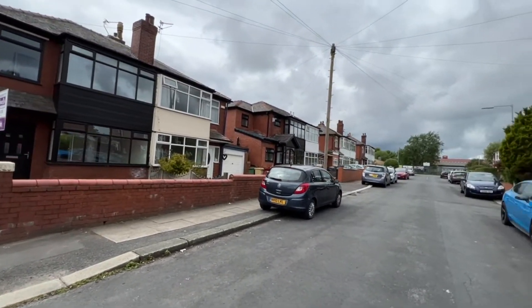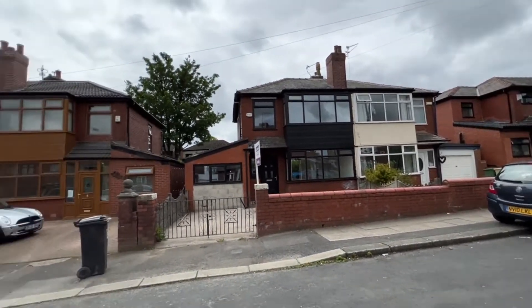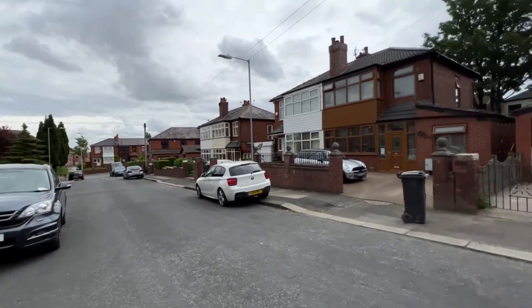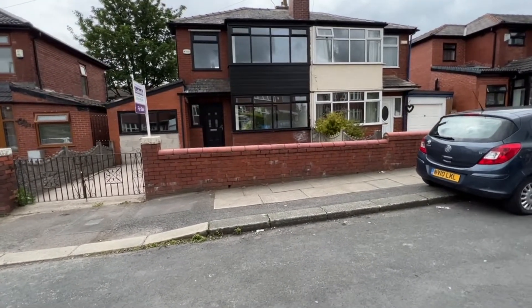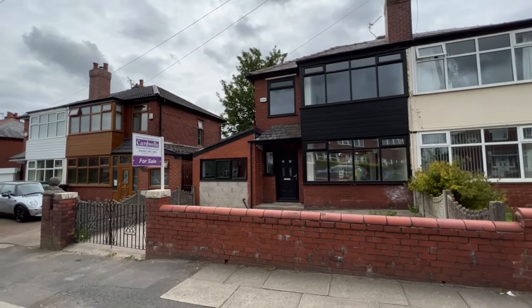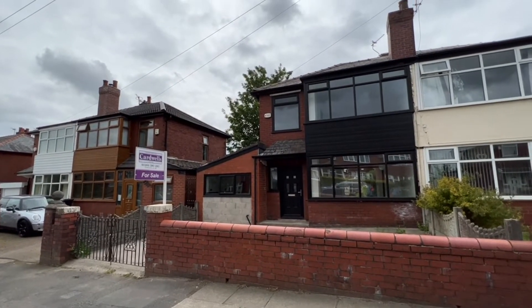We've got Simon and Jude Primary School up at the top of the road and Bradford Road is just down here at the end. Very, very close for the hospital, easy access to the motorway network, and easy access for Bolton and Farnworth. Really, really nice position and a beautiful house — I'll take you inside for a look around.